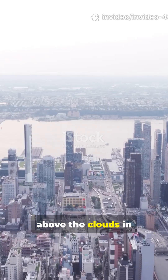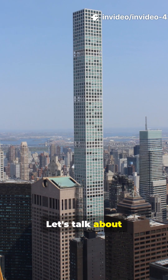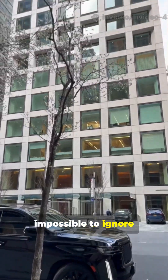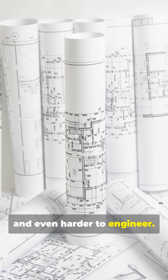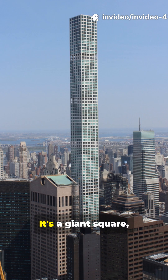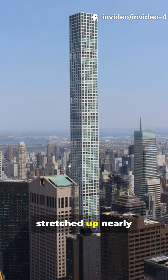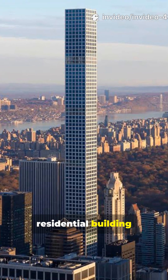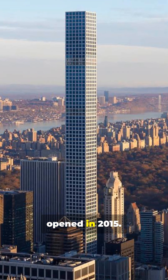Ever wondered what it's like to live above the clouds in New York City? Let's talk about 432 Park Avenue, a building that's impossible to ignore and even harder to engineer. When you first see 432 Park, you notice that pure, minimalist vibe. It's a giant square stretched up nearly 1,400 feet, making it the tallest residential building in the Western Hemisphere when it opened in 2015.